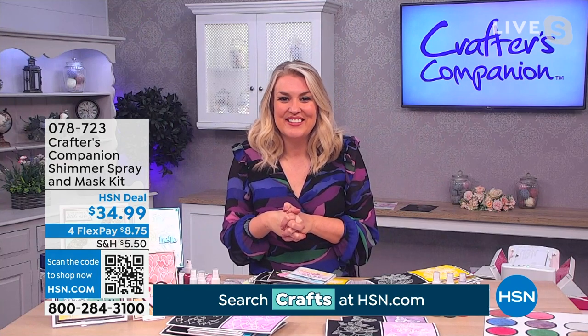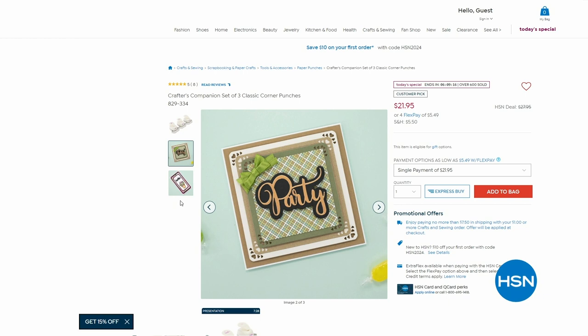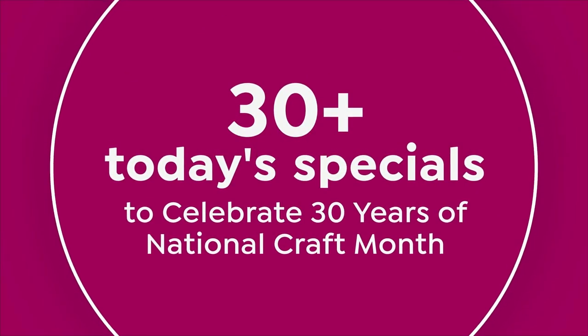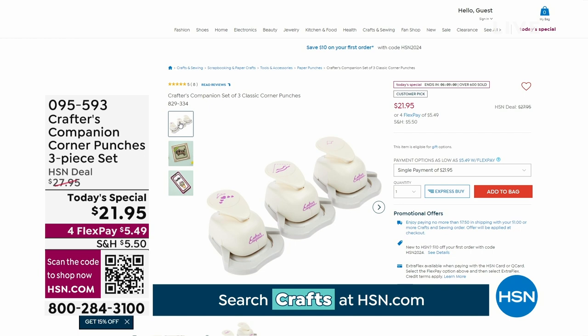Also want to mention earlier — if you missed out on our corner punchers, we have two options and people are getting both. We have a classic and a decorative, and you get all three in each set. Boy, have they been popular. On hsn.com is your best way to secure the last of the quantity we're offering. The set of three classic corner punches, or available in decorative, at another today's special price of $21.95. Over 1,100 already sold. Just about ready to hit that 1,100 mark. Item number 0-9-5-5-9-3.